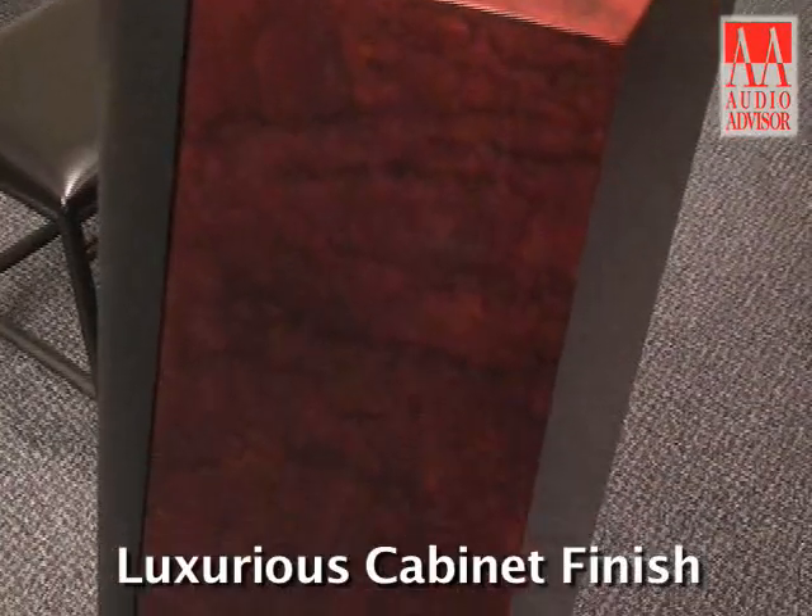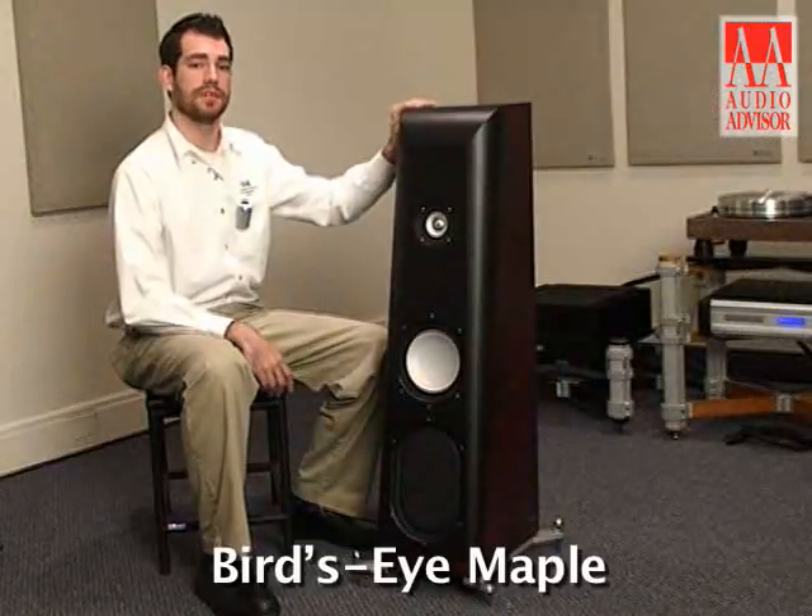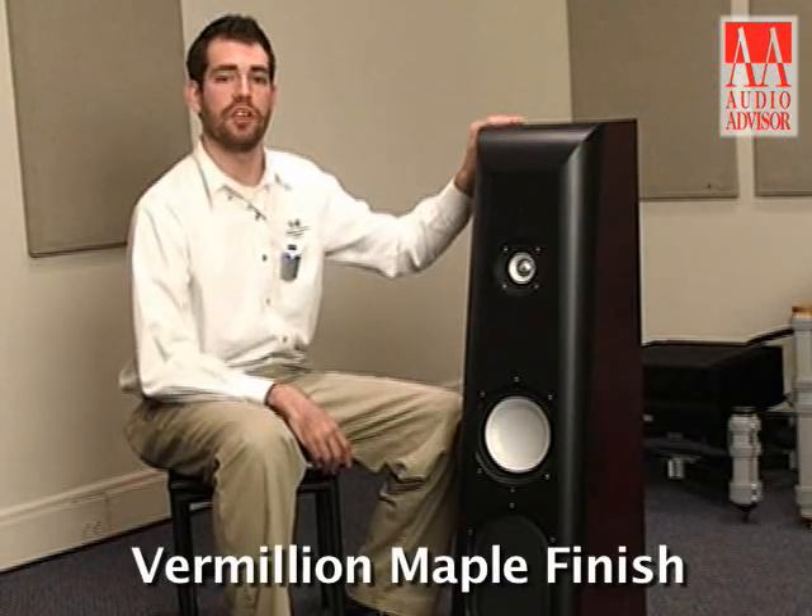The cabinet finish is extremely luxurious. Teal uses its most expensive veneer, bird's eye maple, hand selected specifically for this speaker. We then rub a custom red stain on it to create the vermilion maple cabinet finish that is only found on the CS 2.4 SE.